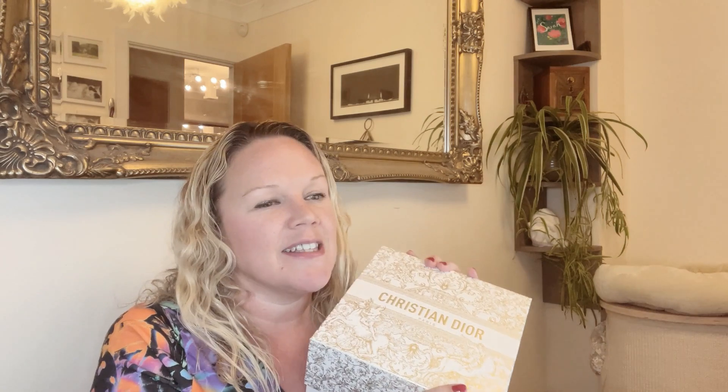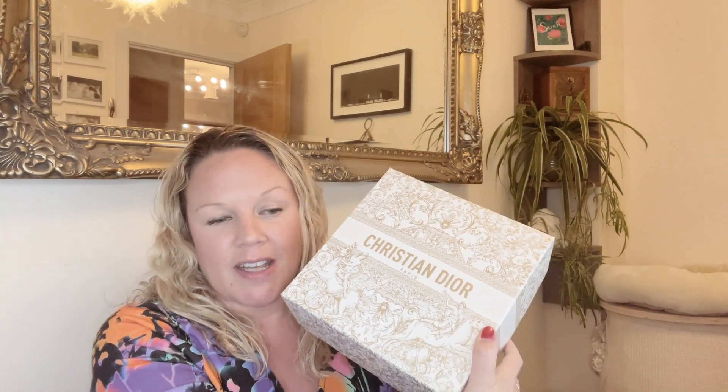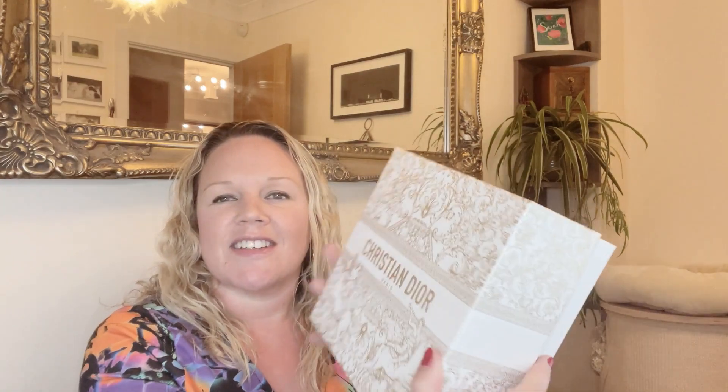Part of that is this Dior Addict The Beauty Ritual gift set. I was sucked into it because it comes with a pouch. This one has two lip balms, a lip balm gloss, a serum, a little bottle of Miss Dior perfume, and the pouch. It comes in this gift box - if you check the box saying you want the complimentary Dior gift wrapping. Some people said they didn't get that but I did.